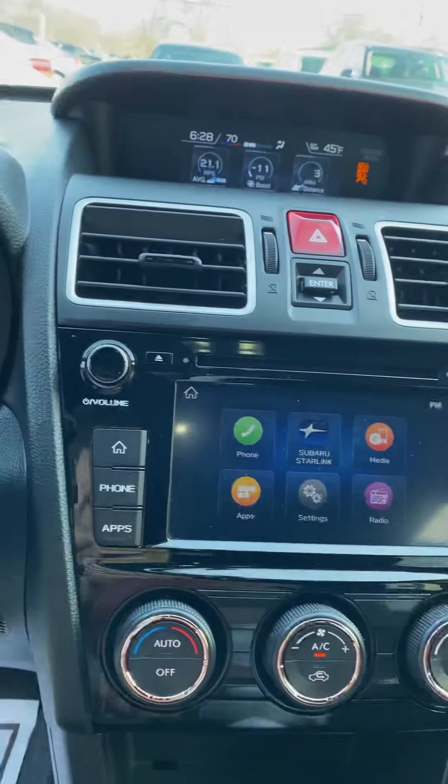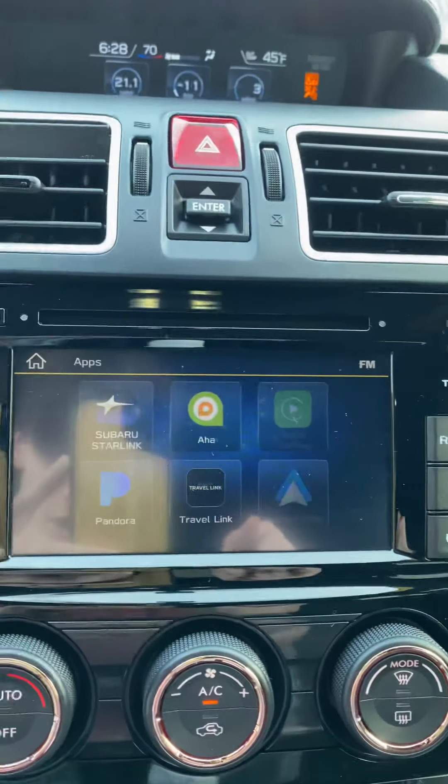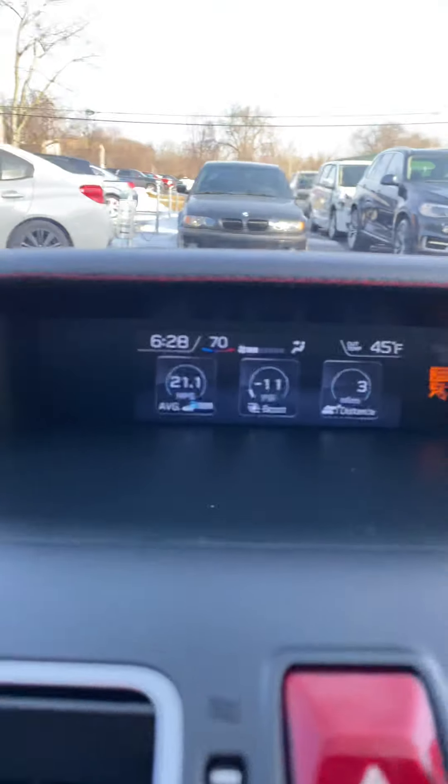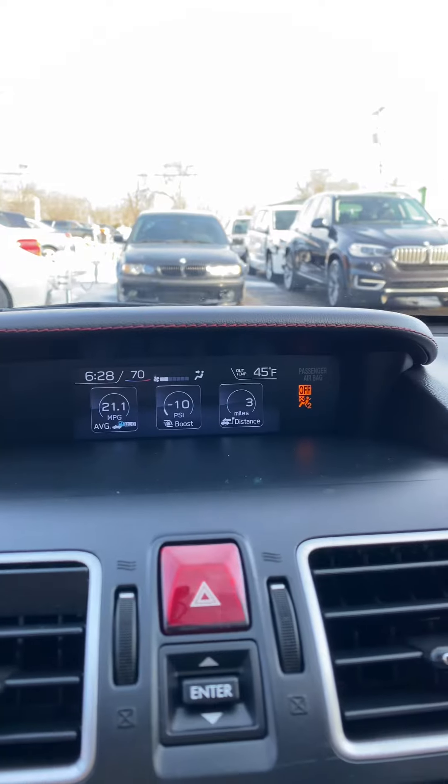You have your radio right here. If you go to your apps, you have Apple CarPlay and Android Auto. You have a boost gauge up there, and you can switch those gauges around to whatever you want. This seat is also in great condition, and you have this carbon fiber trim.